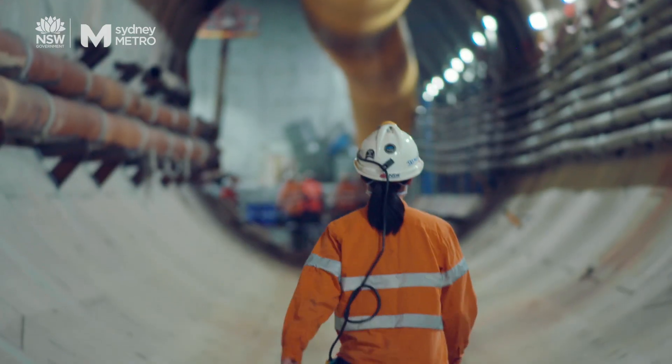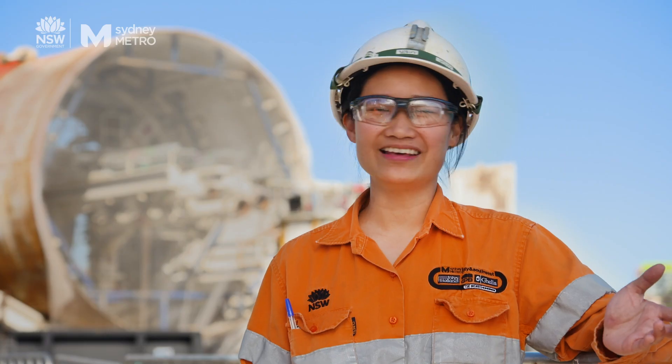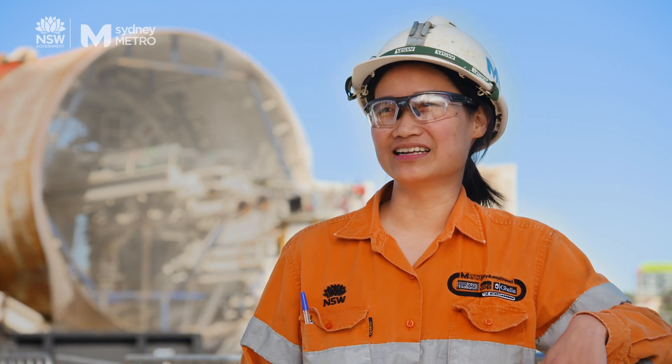Every day I'm very proud to be part of a project like this, which I would say is a once in a lifetime. Great job everyone.